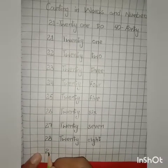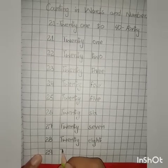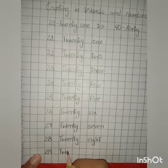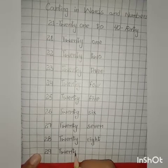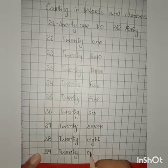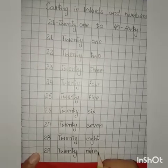Spelling of 28: T, W, E, N, T, Y — twenty — E, I, G, H, T — eight. 28. Spelling of 29: T, W, E, N, T, Y — twenty — N, I, N, E — nine. 9. 29.